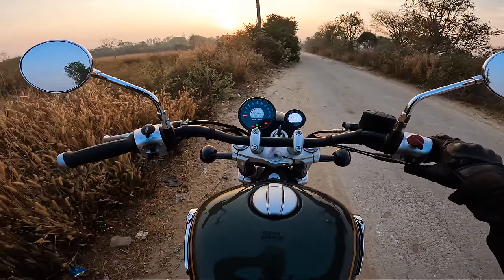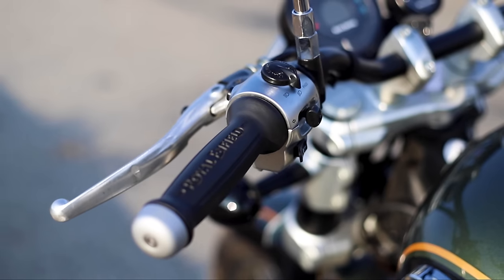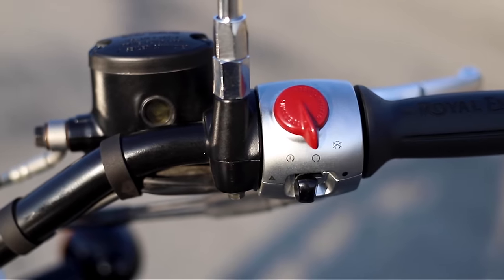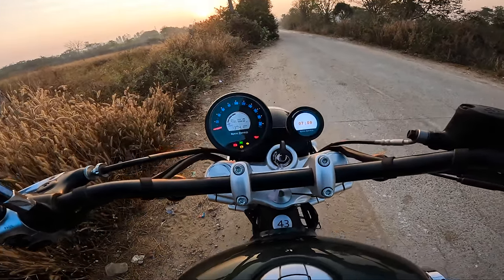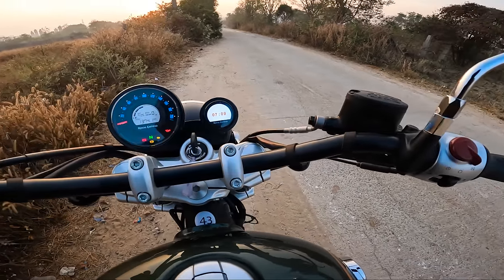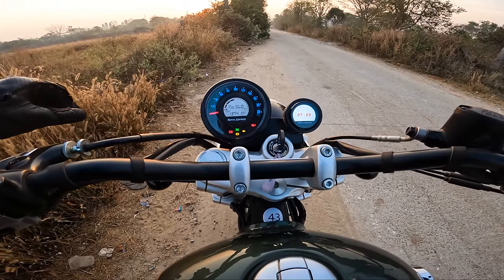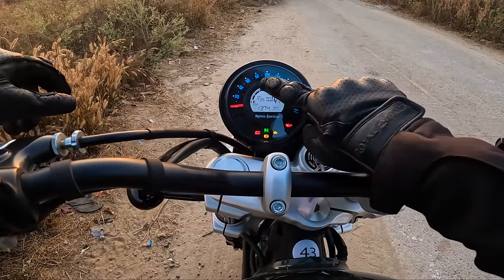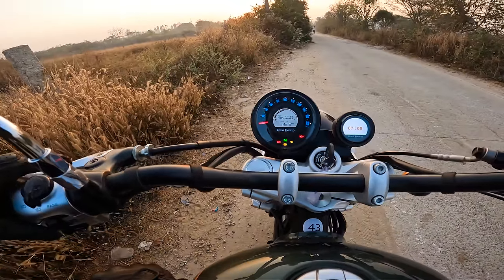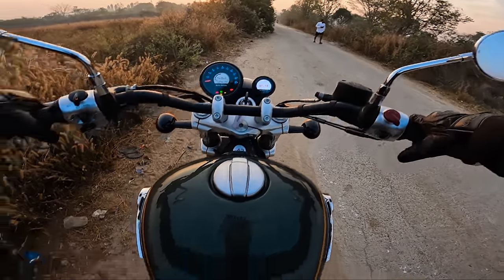Before we roll on, let me walk you through all the switches on the handlebar. On this side, we have an eye button to toggle through the trip meters and reset them. We have adjustable levers on both sides, and this aluminum finishing is good. We have the high beam, low beam, pass switch, indicator, and horn. On the other side, we have the ignition and caution lamp switch — pretty basic. Now for the console — I have a little bit of disappointment here. Royal Enfield could have given a different meter for this. The console looks just like the Meteor 350. I really feel they could have given a different console. You see the speedometer, fuel level indicator — which is the most accurate fuel gauge I've seen on any Royal Enfield — and it toggles through two trip meters and an odometer. You have the gear shift indicator, and with the tripper navigation, you can connect to your mobile phone for directions.